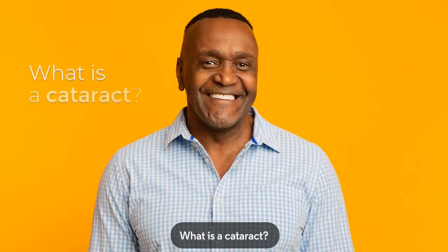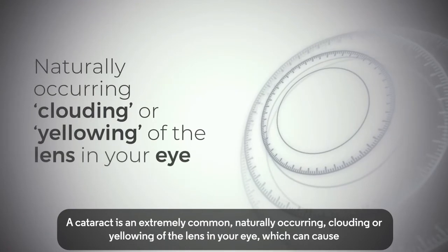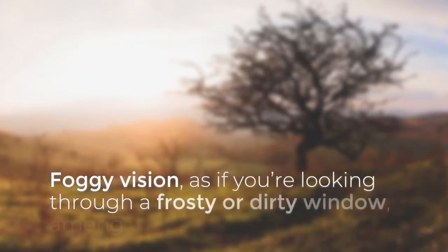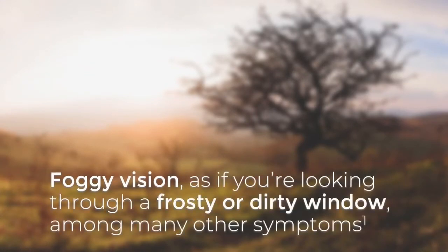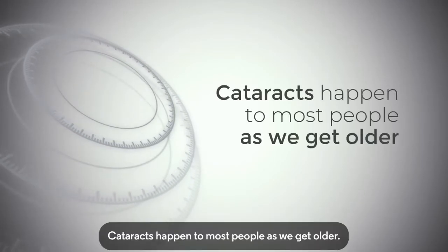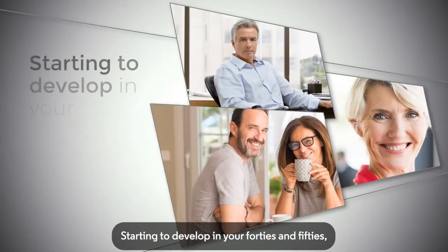What is a cataract? A cataract is an extremely common, naturally occurring clouding or yellowing of the lens in your eye, which can cause foggy vision, as if you're looking through a frosty or dirty window, among many other symptoms. If you are suffering from a cataract, you are not alone. Cataracts happen to most people as we get older, starting to develop in your 40s and 50s.